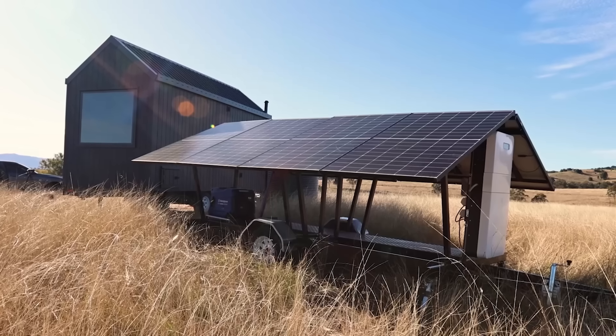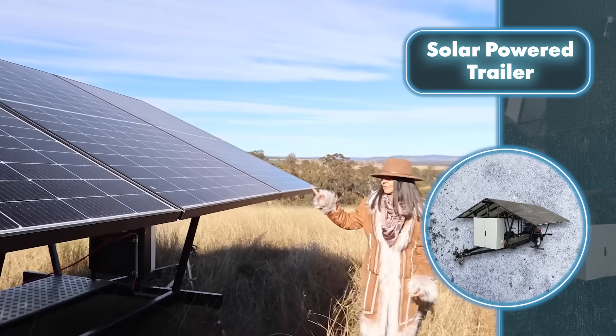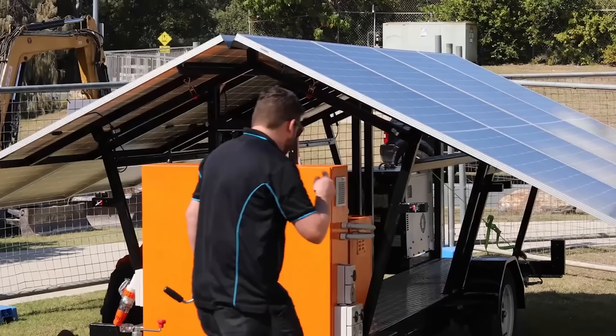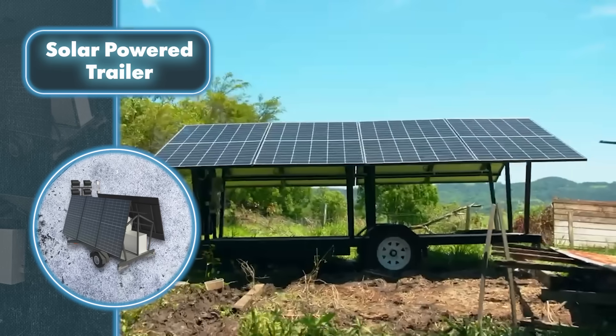The main job of the trailer is to keep energy flowing, and it handles this confidently with eight solar panels producing a total of 3.8 kilowatts. That's enough power for most tasks, except when powering a bunch of super demanding gadgets all at once.